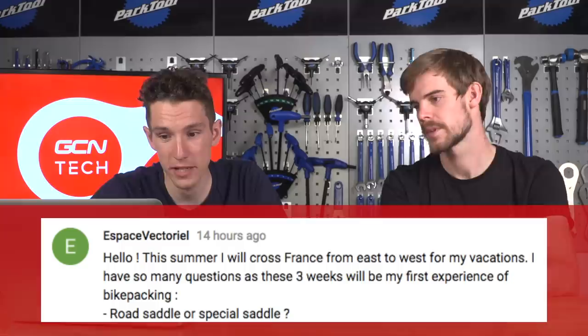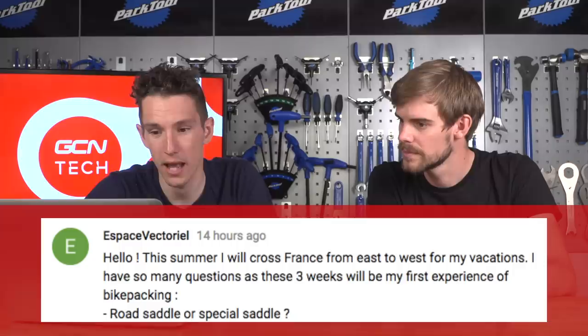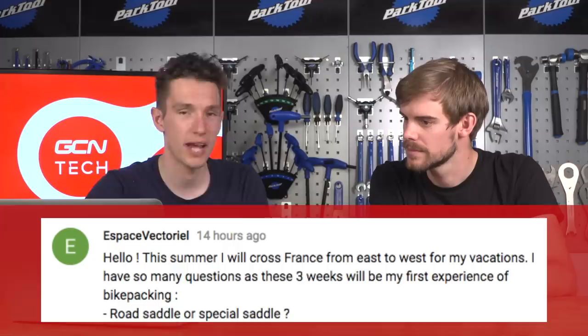Espace Victoriel is crossing France from east to west for three weeks as his first bikepacking experience and has a quickfire round of questions. Road saddle or special saddle? Whatever works for you. We used road saddles - I was on a Fizik Arione and we were both comfortable. The saddle is a key element, so use the saddle you're comfortable with and have tested beforehand, along with shorts you've tested - and you'll be all right.